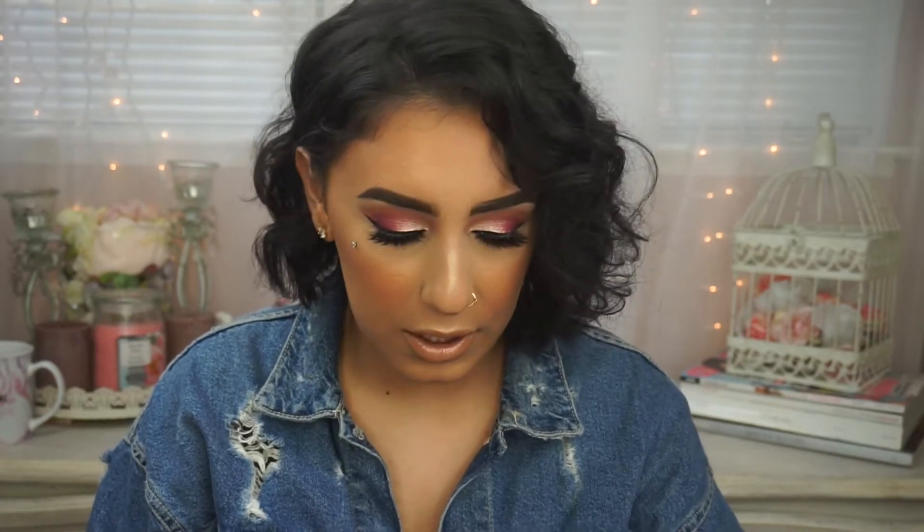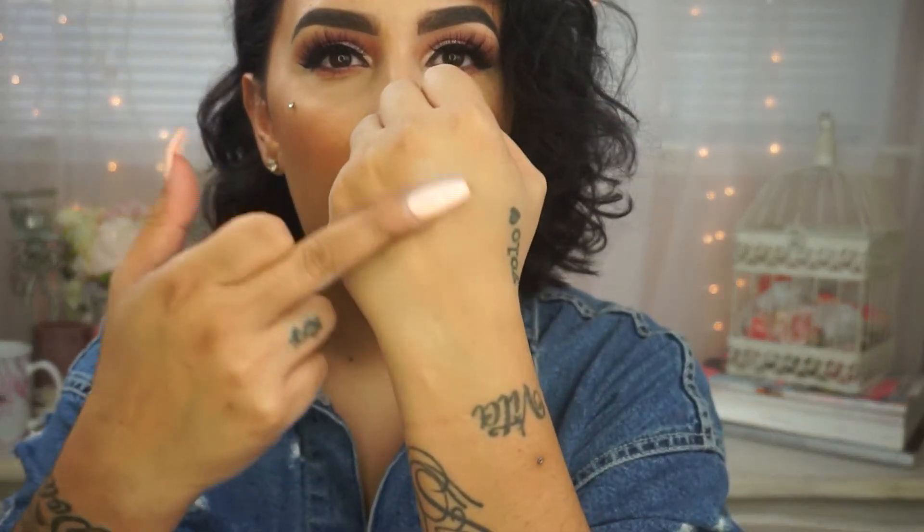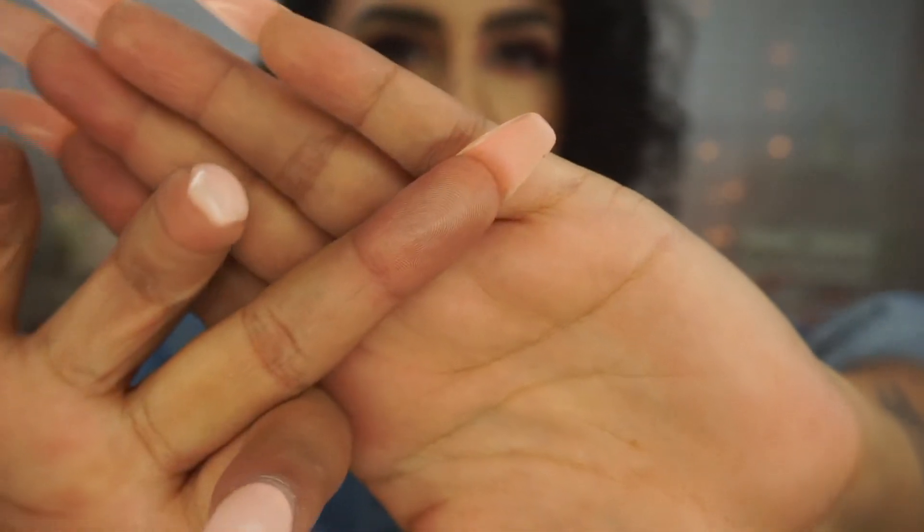I feel like this powder literally just took my highlighting and my setting under-eye game to a whole other level — that is the Milani Prep, Set, and Glow Illuminating Translucent Powder. There is a huge hole in the center because I use it so often. It does have just a pinch of pink in there, but not enough to be like, what the hell? And when it says illuminating, it's not like a sparkle — it's literally like a sheen.